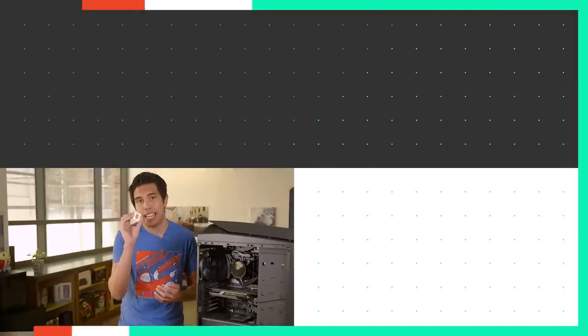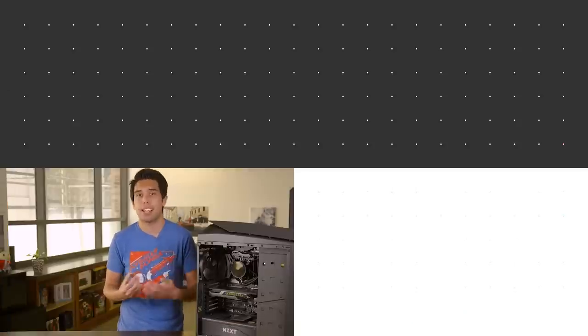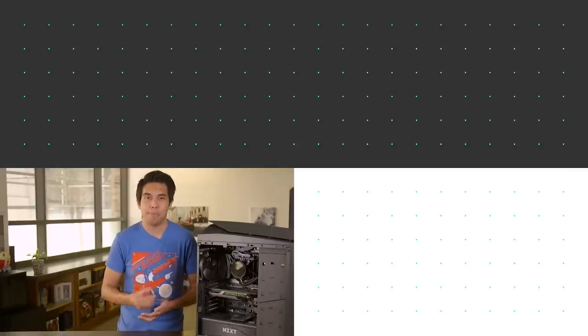If you want a closer look at the Core i7-8700K, check out the written review on gamespa.com, where we go into more detail about our tests, overclocking temperatures, and all that good stuff. Join the discussion in the comments, and as always, thanks for watching, and we'll see you soon.